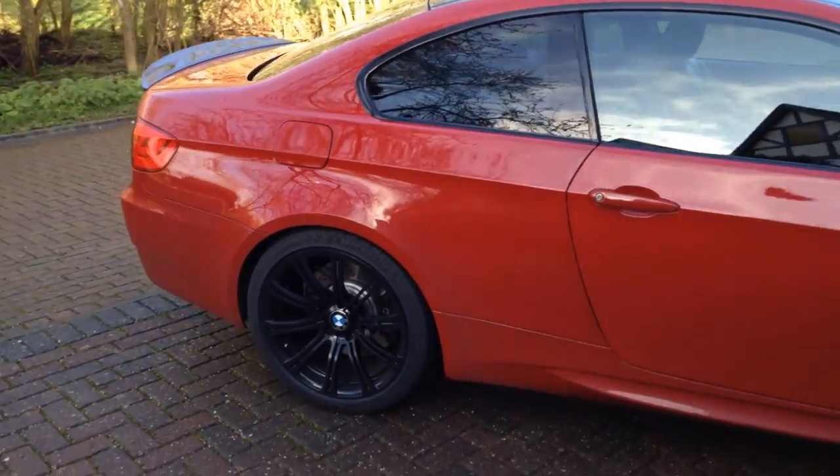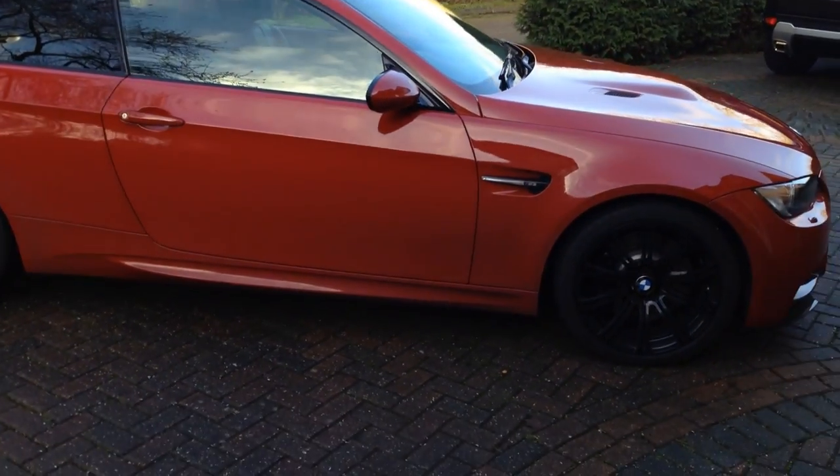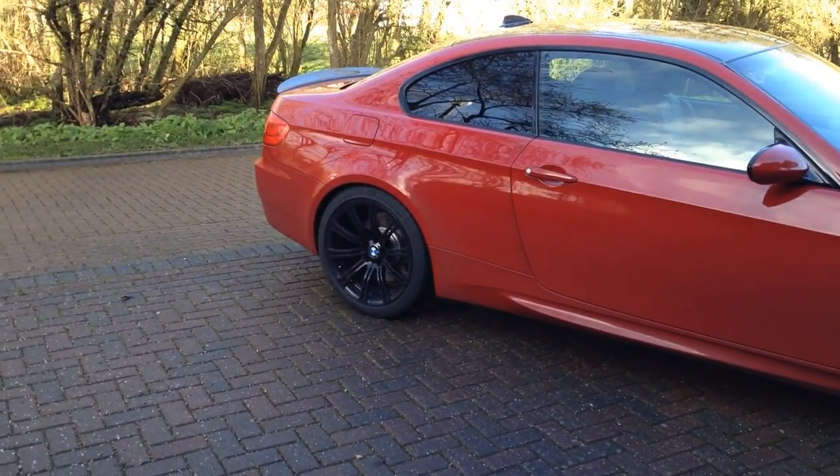This car absolutely rocked my world. I've never been into BMWs, but I have to say this car has totally, totally changed my perception.